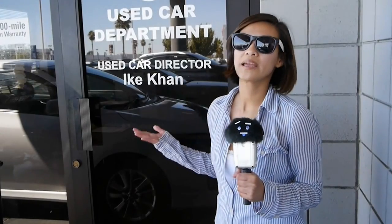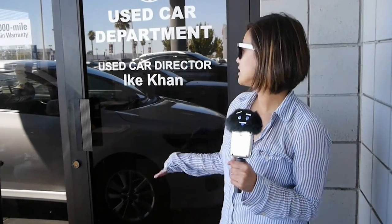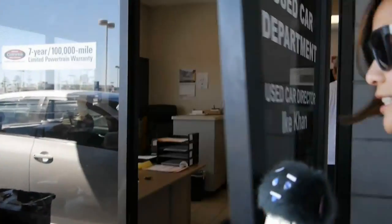Over here is one of the many important departments — it is the used car department. The used car director is Icon. Let's open the door and see if he is inside — hopefully we won't spook him. And over here is Zatoro, the used car assistant manager.